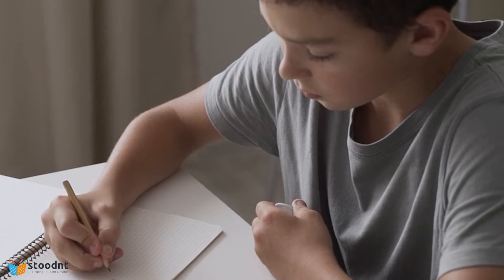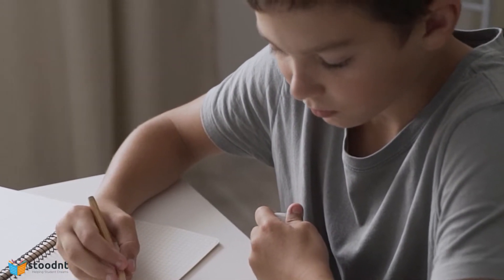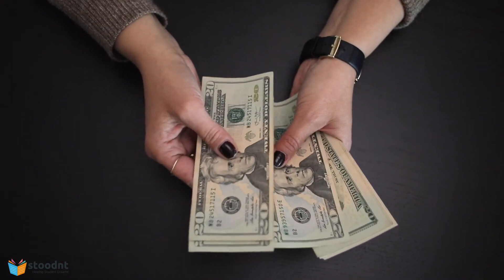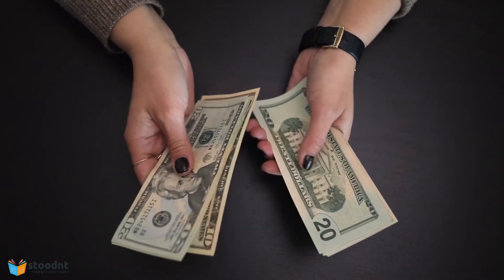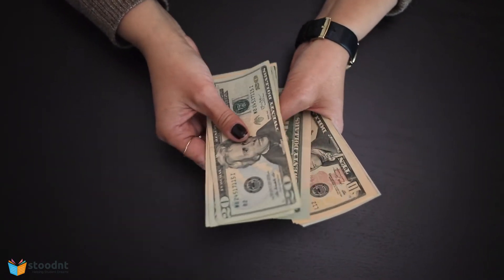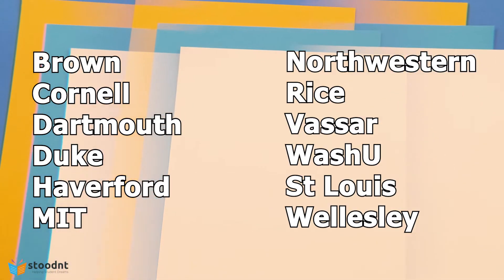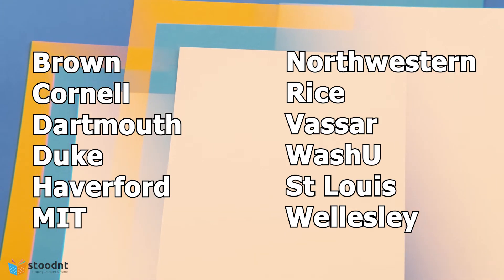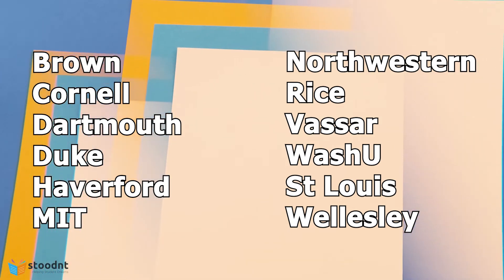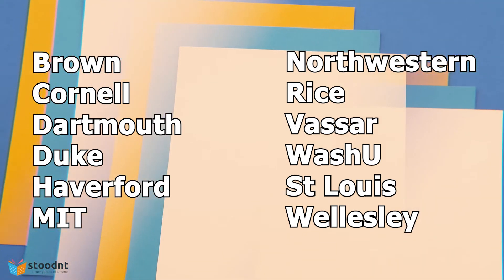For example, Brown University will provide you a 100% scholarship if your family income is less than $100,000 per year. Schools offering 100% of demonstrated need below a certain income include colleges like Brown, Cornell, Dartmouth, Duke, Haverford, MIT, Northwestern, Rice, Vassar, Wash U in St. Louis, and Wellesley.